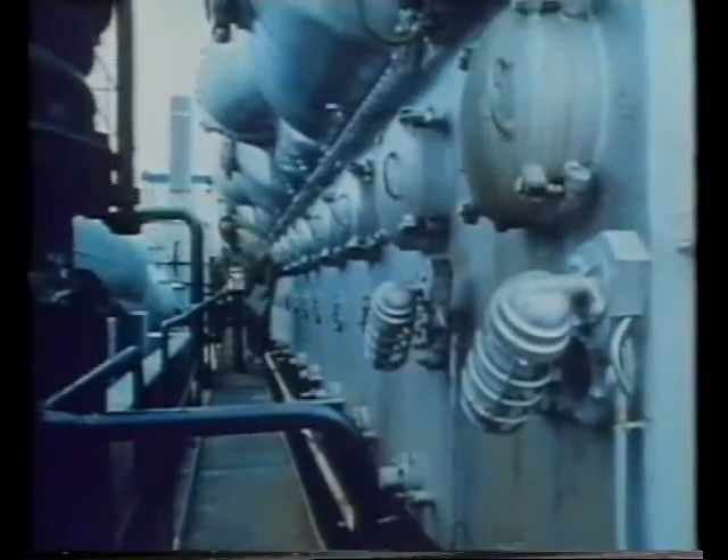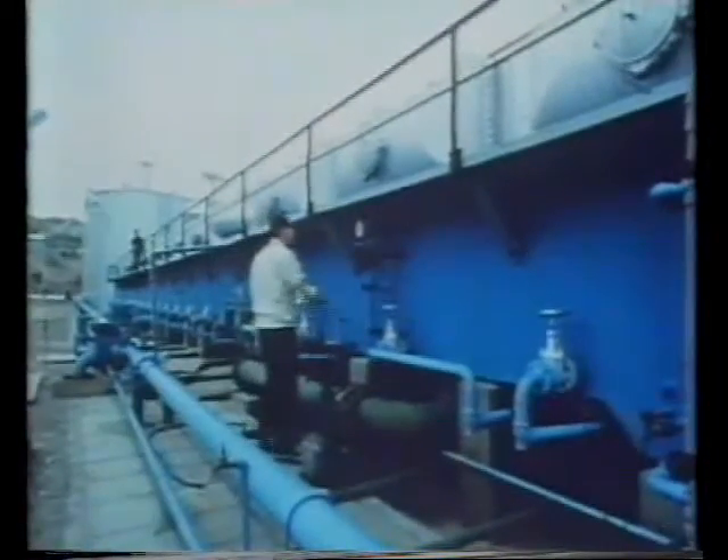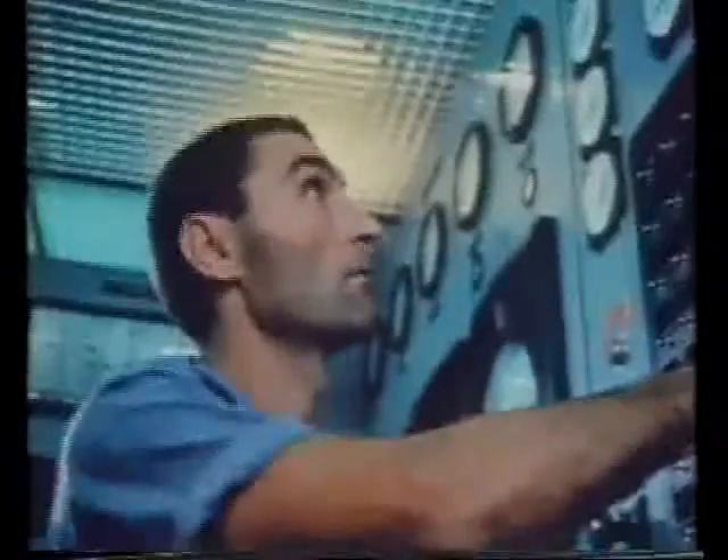This is a desalination plant in Israel. Inside, sea water is evaporated to make water vapour, then the water vapour is condensed to make fresh water in the desert.